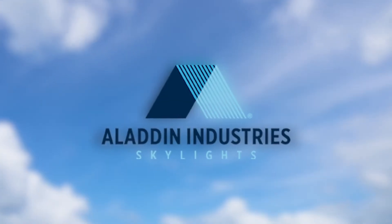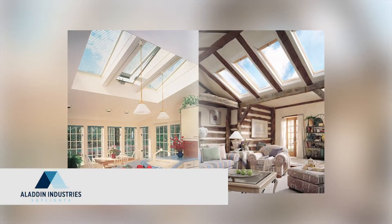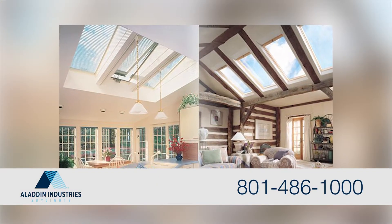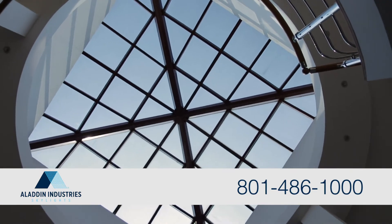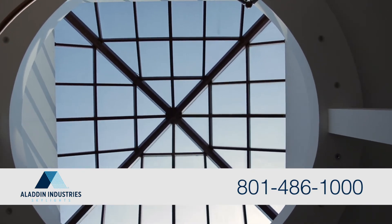At Aladdin Industry Skylights, we believe that where there is light, there is life. That's why since 1962, we've been making it our mission to bring life into area homes and businesses. From our management team to frontline employees, to our wide selection of products, our goal is to satisfy your needs.